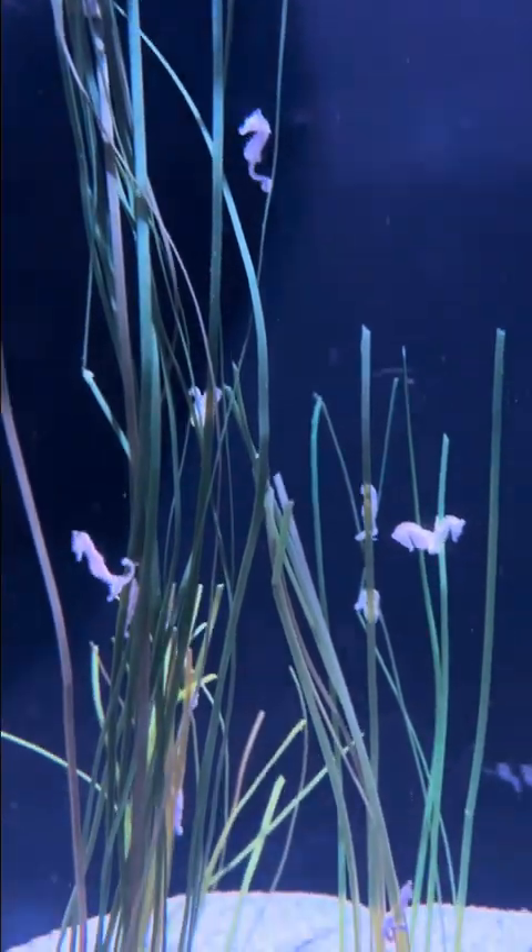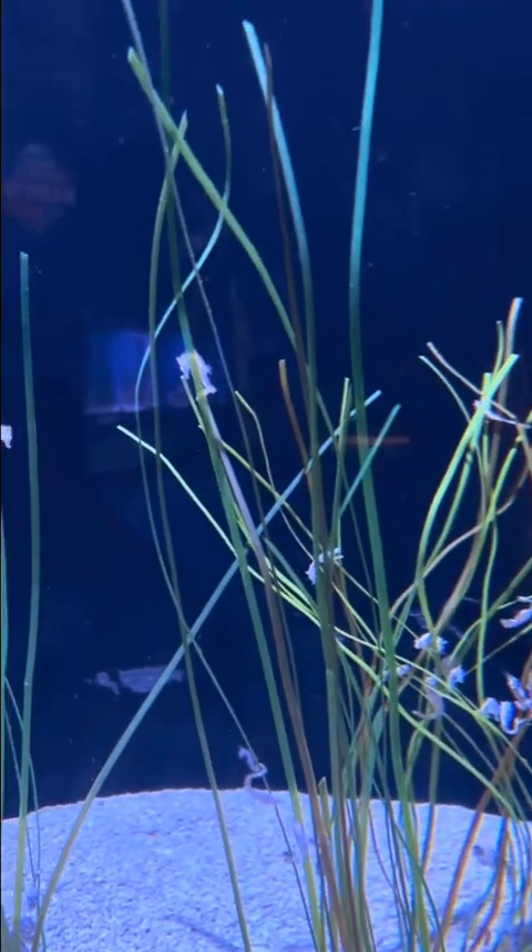These are pygmy seahorses. Aren't they cute for their small size?